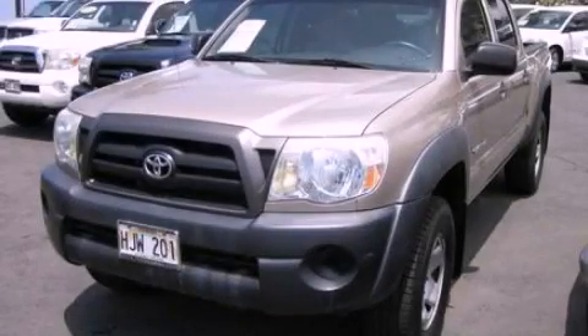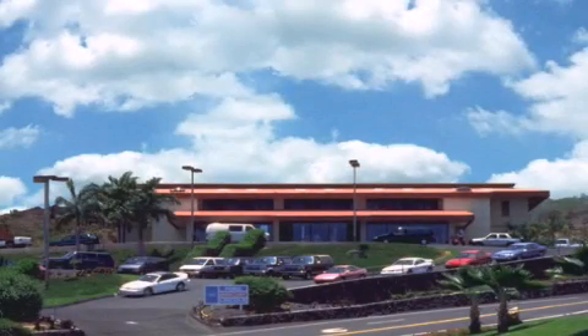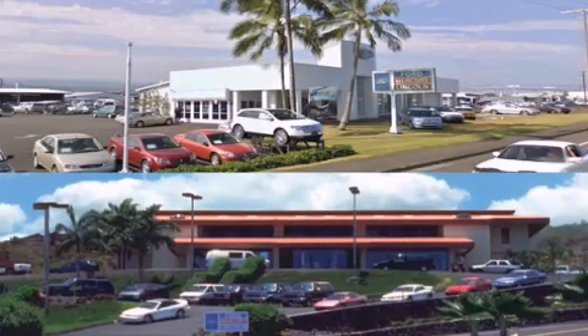We invite you to contact us today to learn more about this vehicle. Orchid Isle Ford is dedicated to making your shopping experience as pleasurable as possible. We have two stores to serve you: in Kona at the corner of Kuokini Highway and Laco Street, and in Hilo on Kanoilehua Avenue across from Walmart. Orchid Isle Ford, come visit us for a test drive.